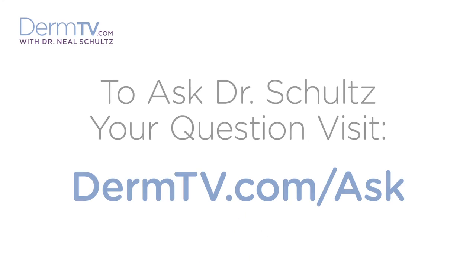Hello, I'm Dr. Neal Schultz and welcome to DermTV. While they can occur anywhere on your body, red blotches and red lines are much more common and certainly much more conspicuous on your face.